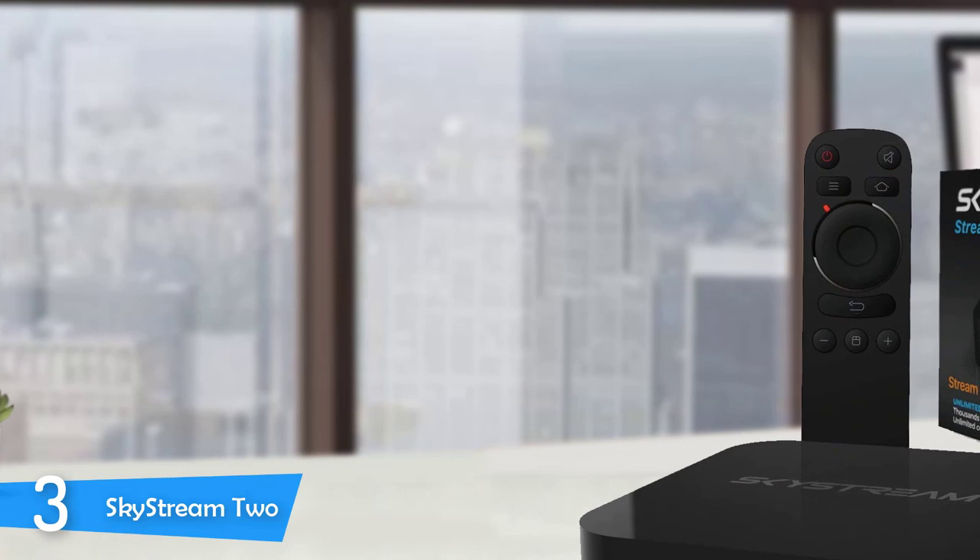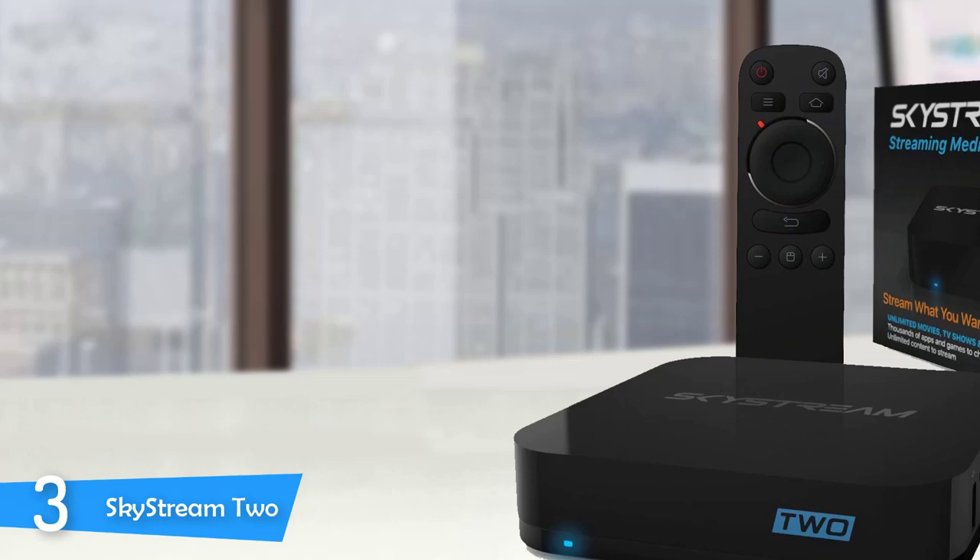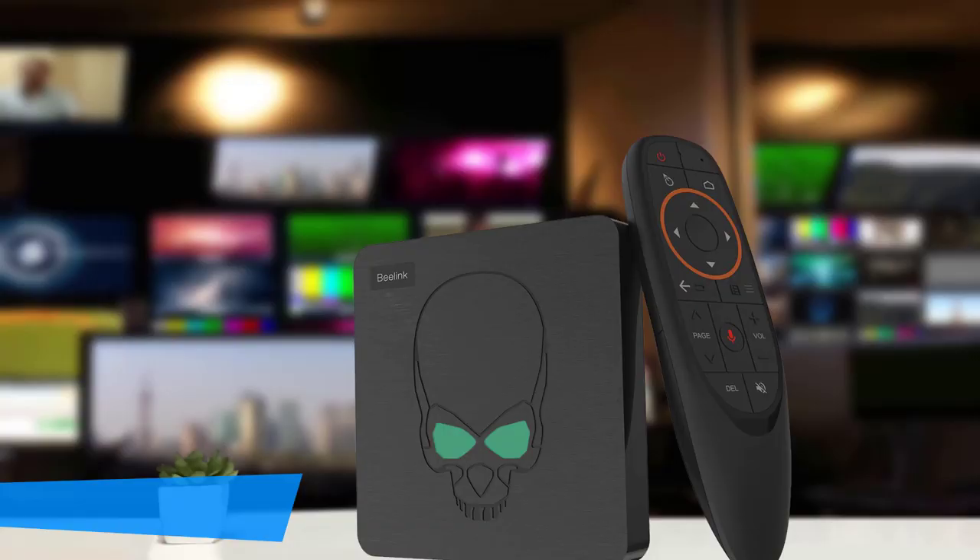The user interface of the Skystream 2 is extremely simple and foolproof — it doesn't get better than this. An impressive Android TV box that'll prove its worth over the years, with an excellent design.